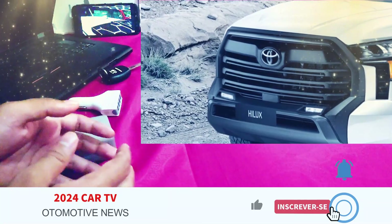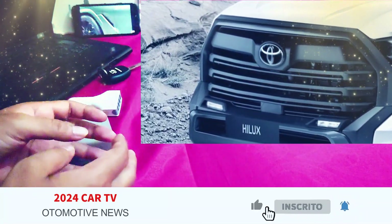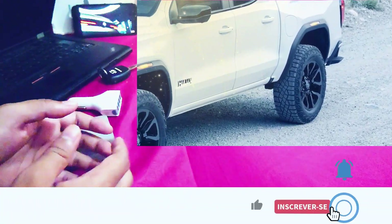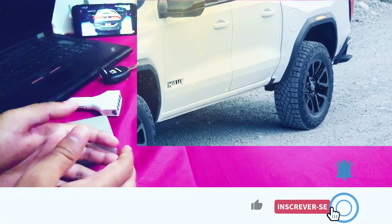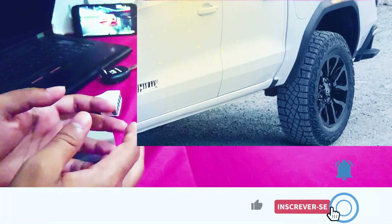Overall, the design is attractive and the Toyota Hilux is virtually identical to the Land Cruiser SUV. The front end retains the same gorgeous grille, striking LED headlamps, and stylish wheels.